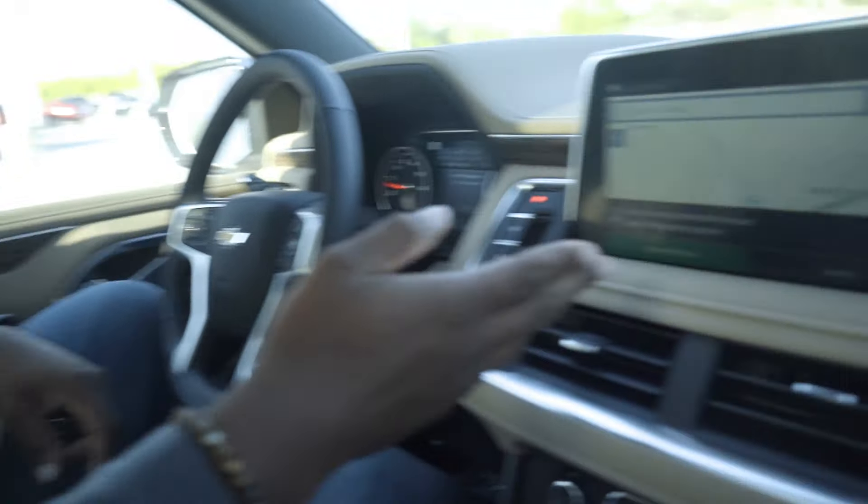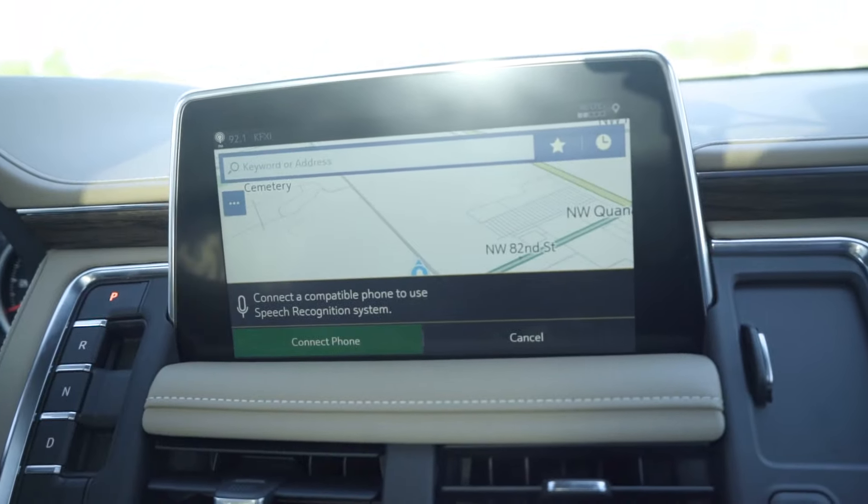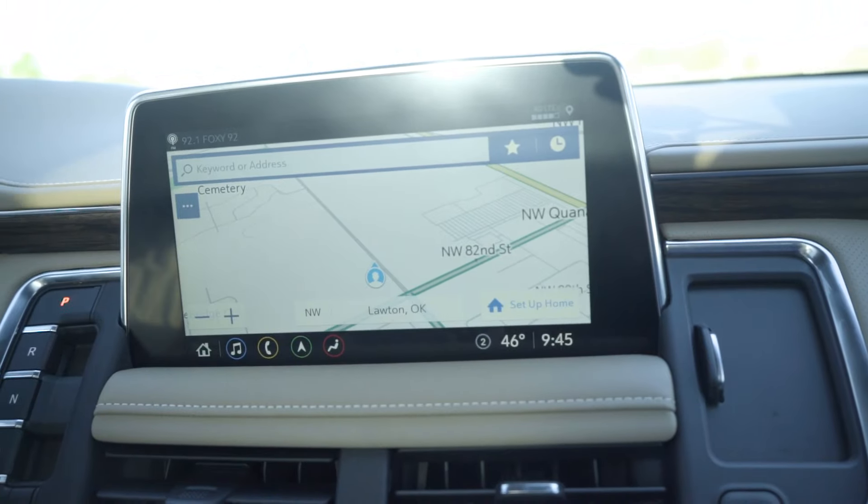That is a great feature to have in here. You hold this button down right here — it has a speech recognition system. If you have an iPhone, it's going to be Siri. If you have an Android, it's going to be Google. It's going to say, hey, what do you need me to do? You say, take me to Pizza Hut. It's going to pull up four Pizza Huts and take you to whichever one's closest.